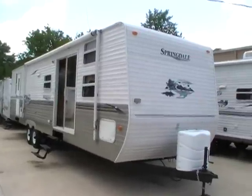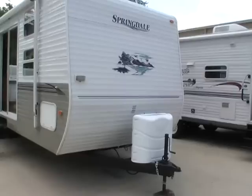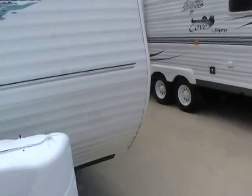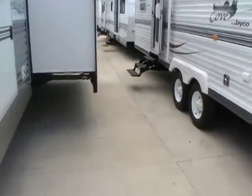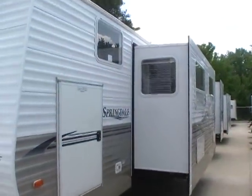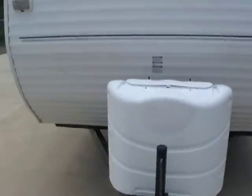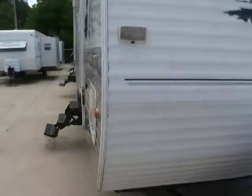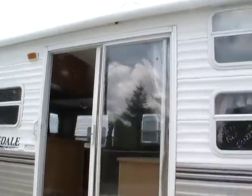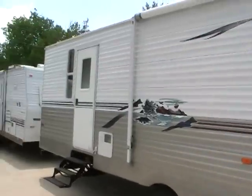This is what we call a park model style travel trailer. It's 38 feet long, it's got two power slide outs, and while we call it a park model style travel trailer, it is not a park model. It is fully self-contained with all three factory holding tanks. So this is something you can take to the lake for the weekend or to your local state park, but it does have the sliding glass door and the electric refrigerator like a park model does. So this can be used as either a park model or a travel trailer.